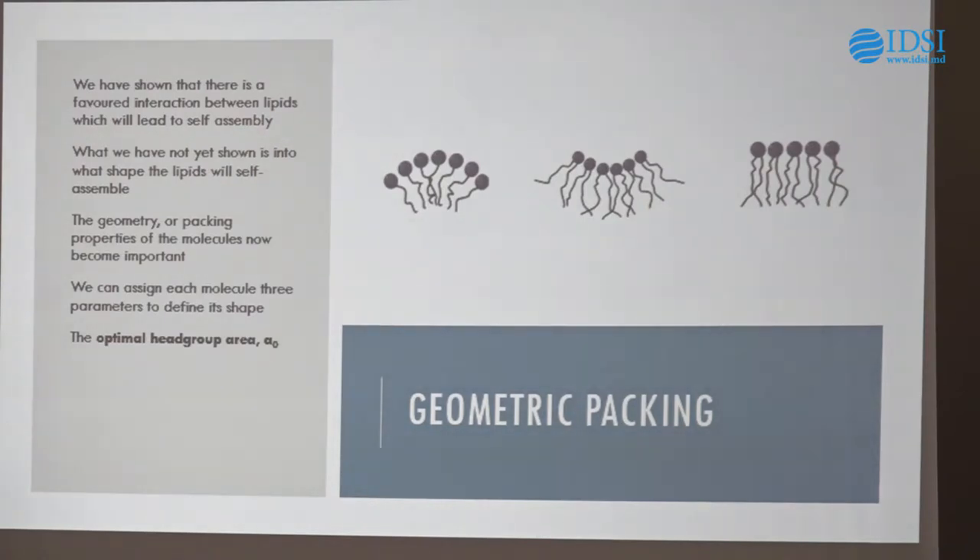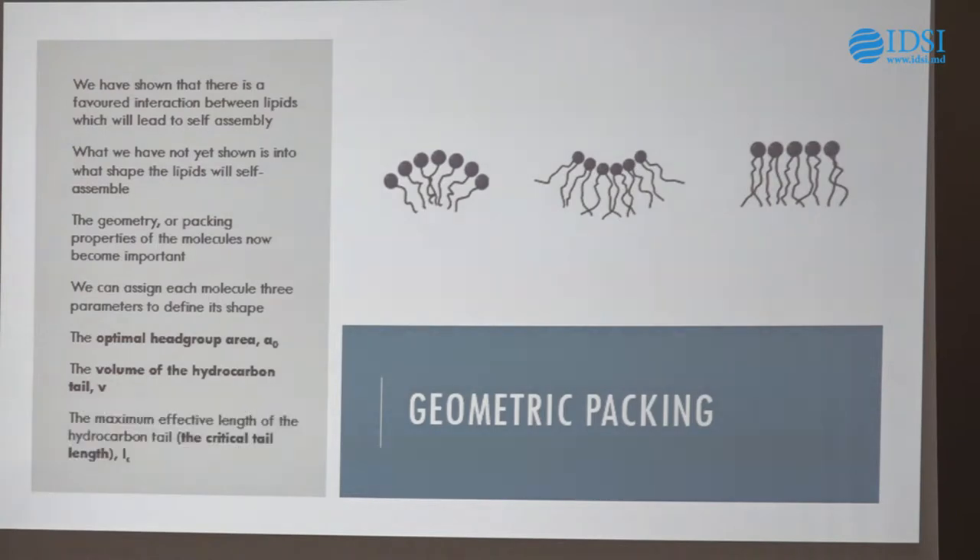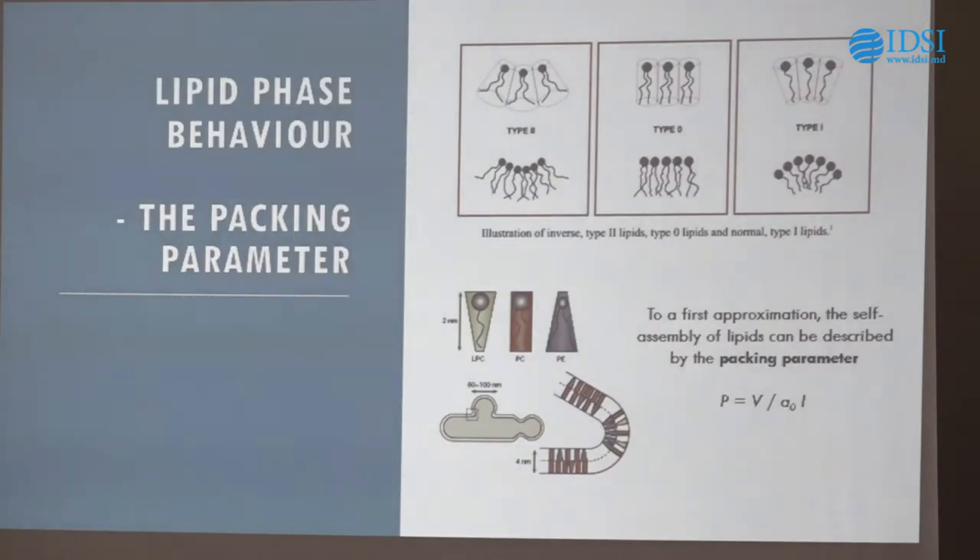We've got the optimal head group area A₀ as one critical parameter. We've got the volume that the tail occupies — imagining enveloping the tails in a cone or cylinder — as our second parameter. And the effective length of the tail: how long is that hydrocarbon chain? I've shown you 18 carbons, but some lipids have tails that are 24 carbons, some are 12, some are 14. This massively changes the way they pack. In order to quantify this, we use something called the packing parameter P, which to a first approximation equals the tail volume V divided by the head group area A₀ multiplied by the length L. This gives us a number that helps decide what kind of shape our lipid will have.